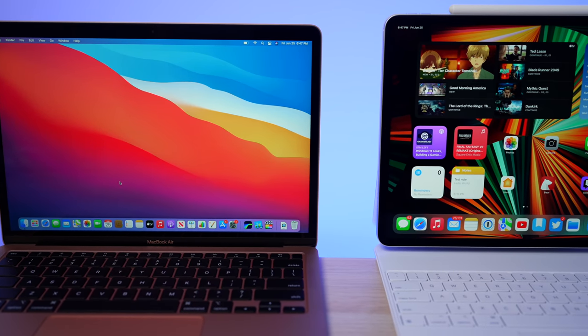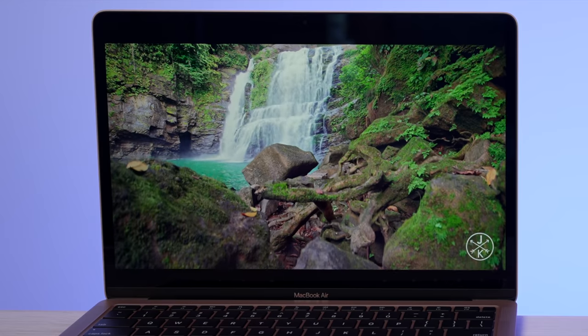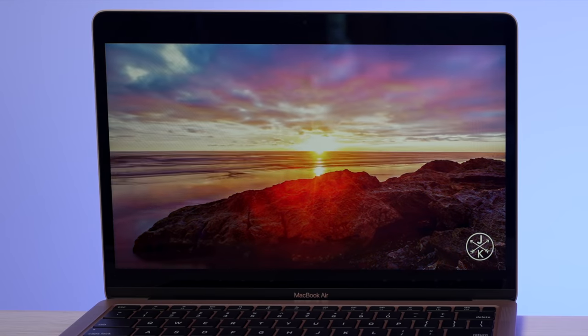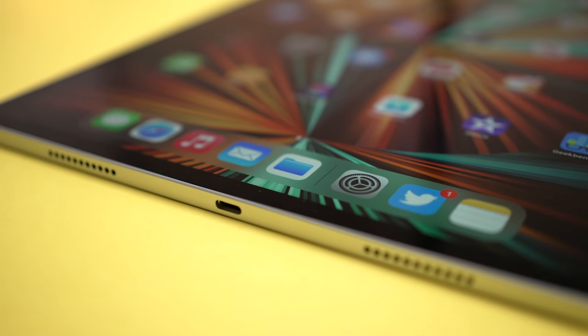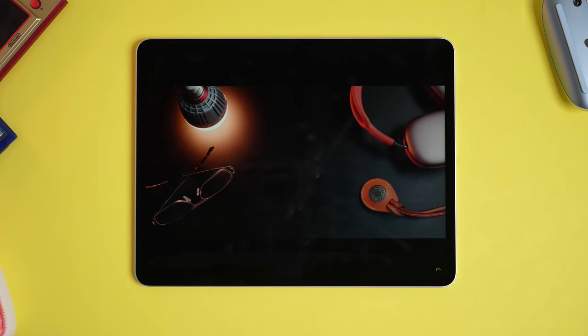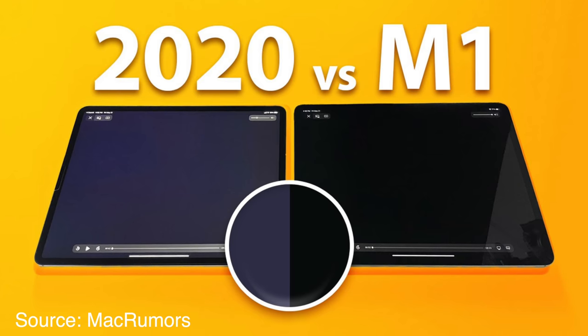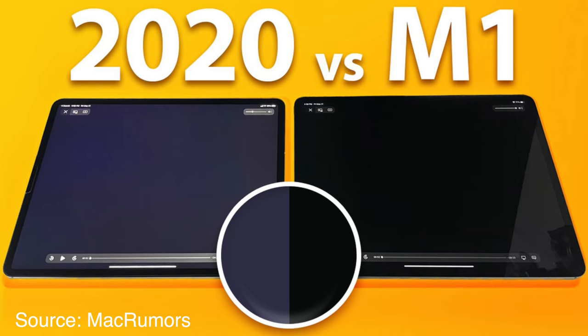The ipad Pro is already behind, so let's talk about the display. The previous Air was at quite the disadvantage with its lack of a P3 wide color display, but the M1 Air now has that P3 wide color display as standard — it got an upgrade this year. However, the iPad Pro receives an even bigger display upgrade, getting what Apple calls a mini-LED display with over 10,000 smaller individual LED lights and 2,500 local dimming zones. The older iPad Pro had 72 LEDs in total.